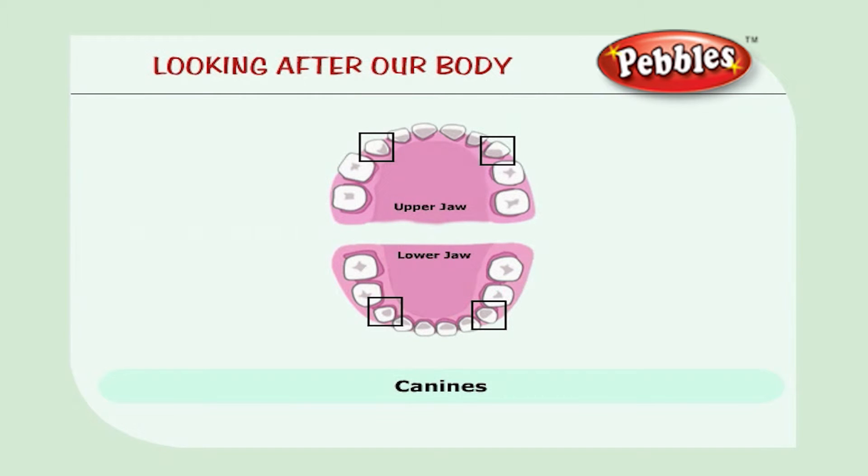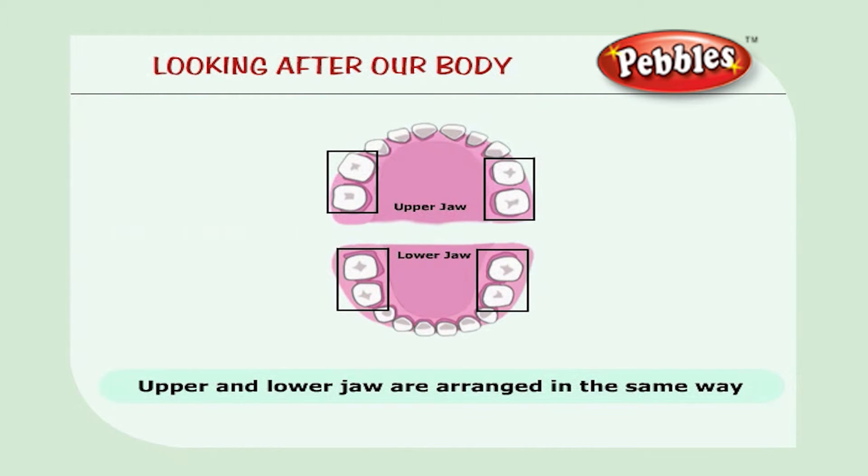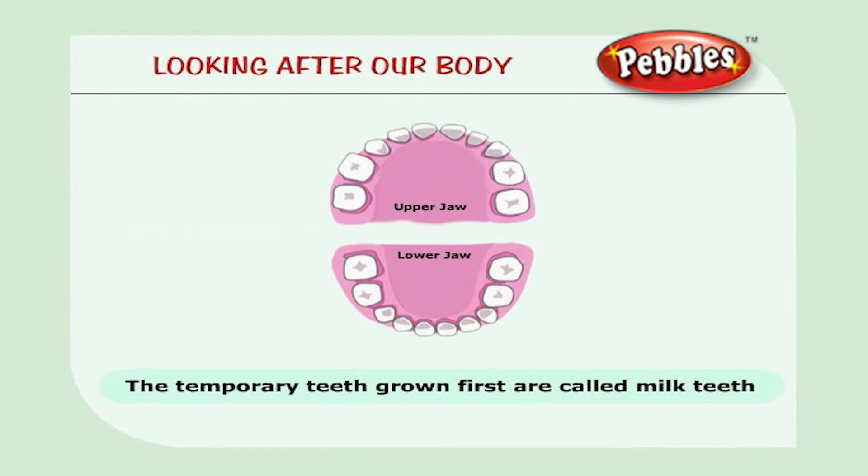The long pointed teeth are called canines. Next to the canines, there are two molars on each side. Molars are the biggest teeth of all. The upper jaw and lower jaw are arranged in the same way. The temporary teeth grown first are called milk teeth.